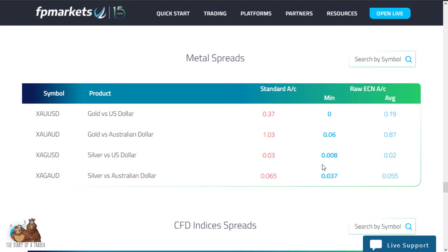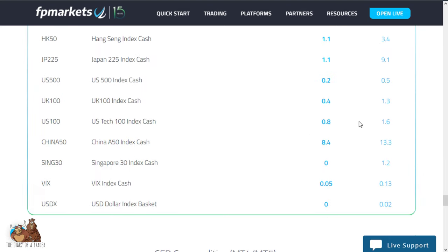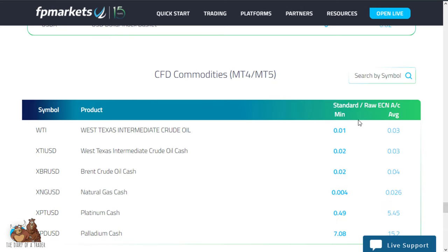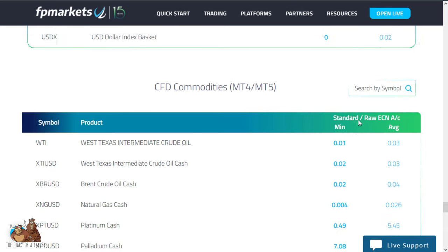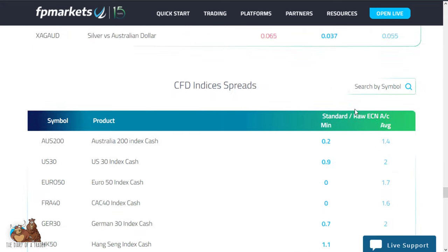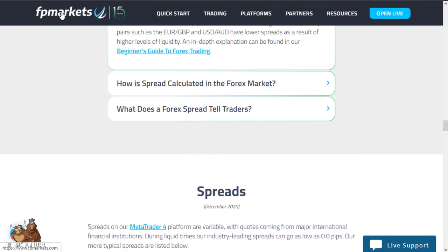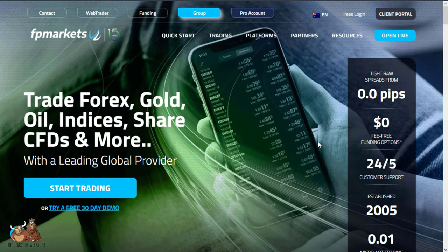As you roll down the list it starts to show metal CFDs and indices, which are really tight as well. I would suggest that the spreads on ECNs and commodities are probably some of the better ones that you will find. As far as customer service is concerned, they do have live support — you can see a chat option at the bottom.